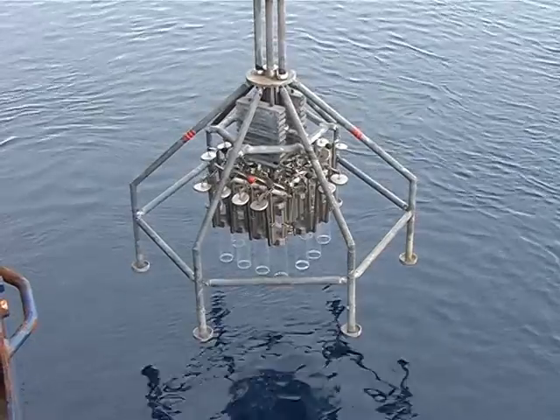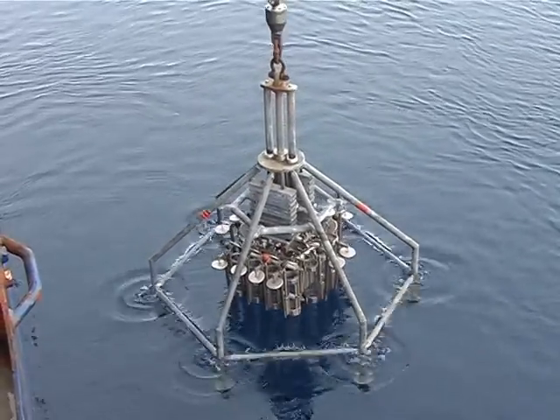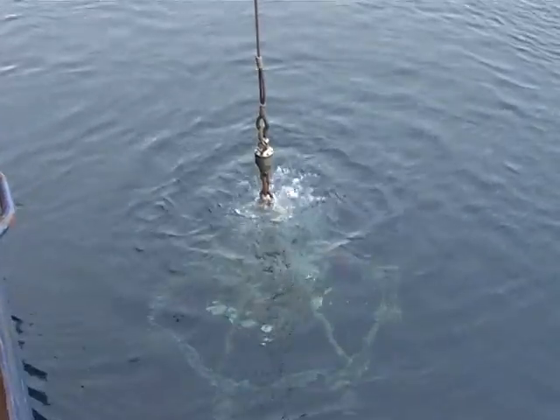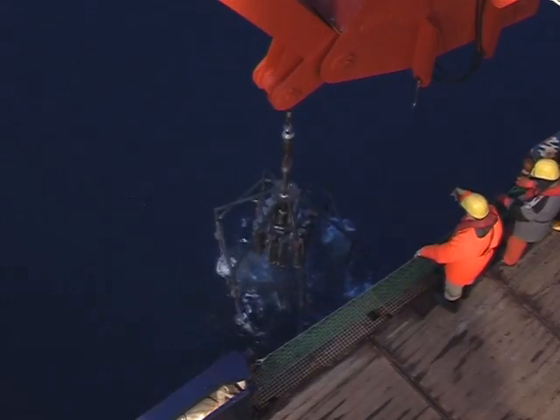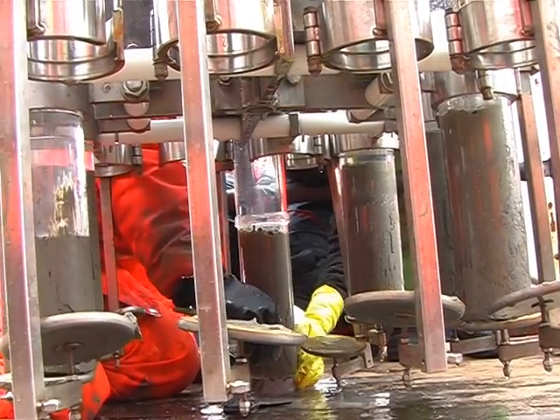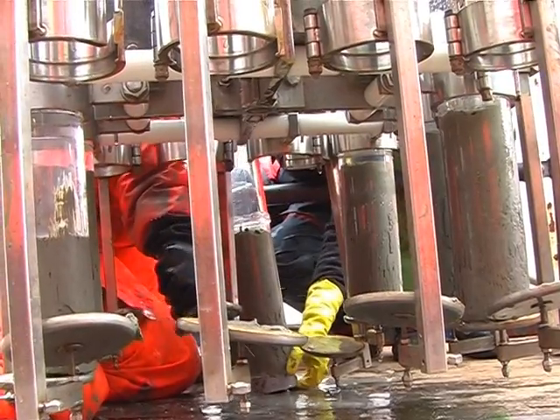The Multicorer is an excellent device for collecting meiofauna, including benthic copepods. When it touches the seabed at 5,000 meters depth, the 12 plastic cores are gently pushed into the sediment. The undisturbed sediment surface contains most of the meiofauna organisms.